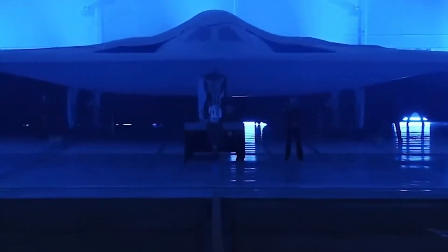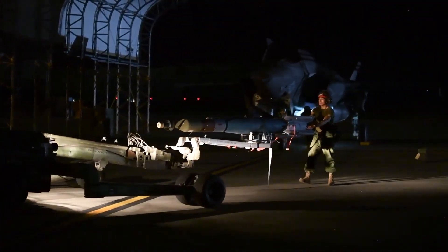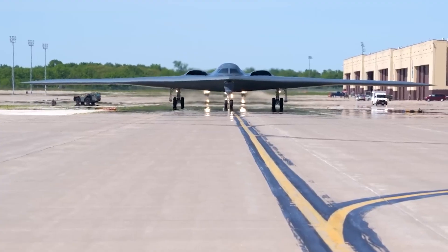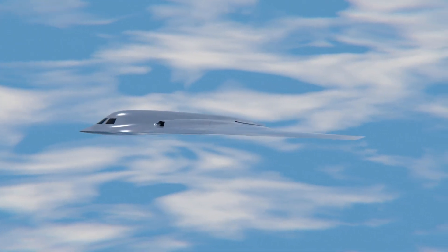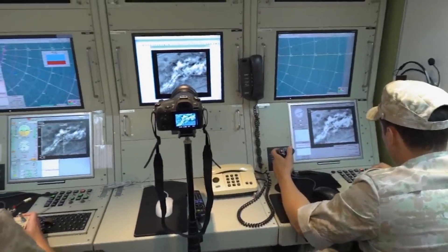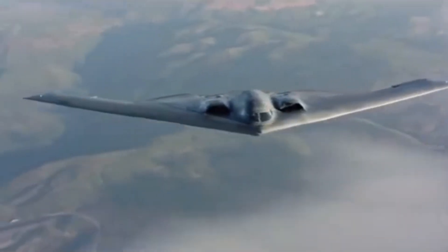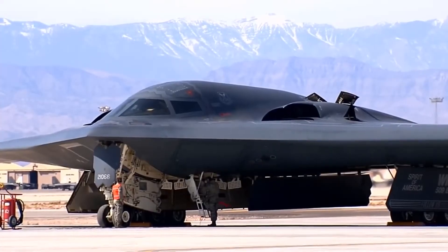The B-21 is not just another bomber. It's an attempt to fuse low observability, a networked nervous system, and modular combat capability into a single airframe. At its core is a clean blended wing-fuselage shape that minimizes edge transitions and local radar returns. Exterior panels use low-reflectivity materials, and seams and gaps are machined to tight tolerances. Northrop Grumman positions the B-21 as a platform for penetrating the most contested A2/AD environments — that's the official line and the technical backbone of the program.